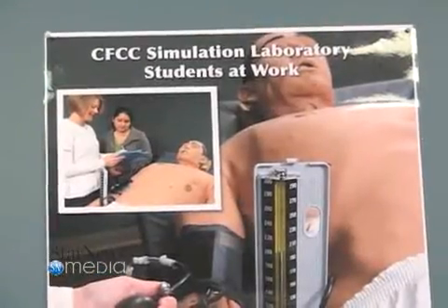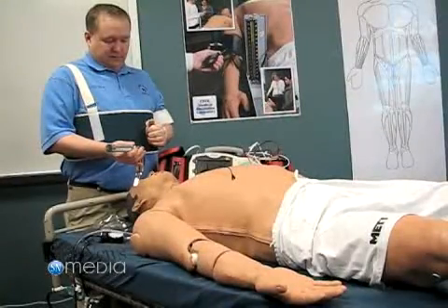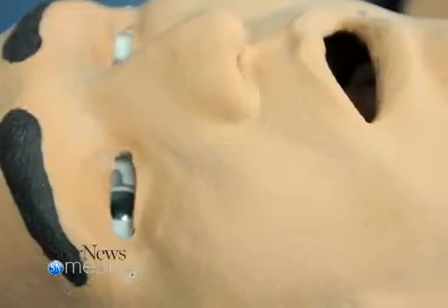Today we're demonstrating how simulation is affecting healthcare education at Cape Fear Community College. Between the downtown campus and the north campus, the EMS program and the anatomy and physiology program, the college is starting to integrate patient simulation into the education of all allied health fields.